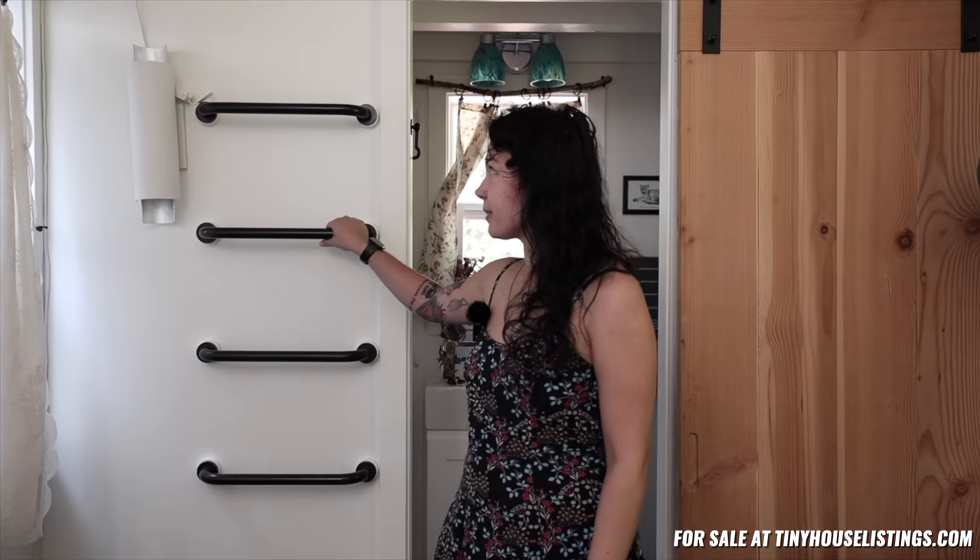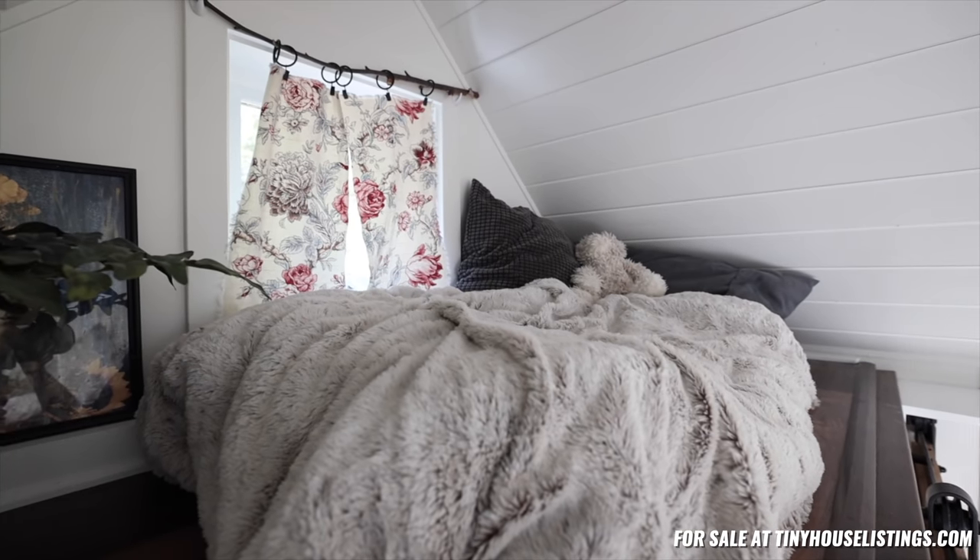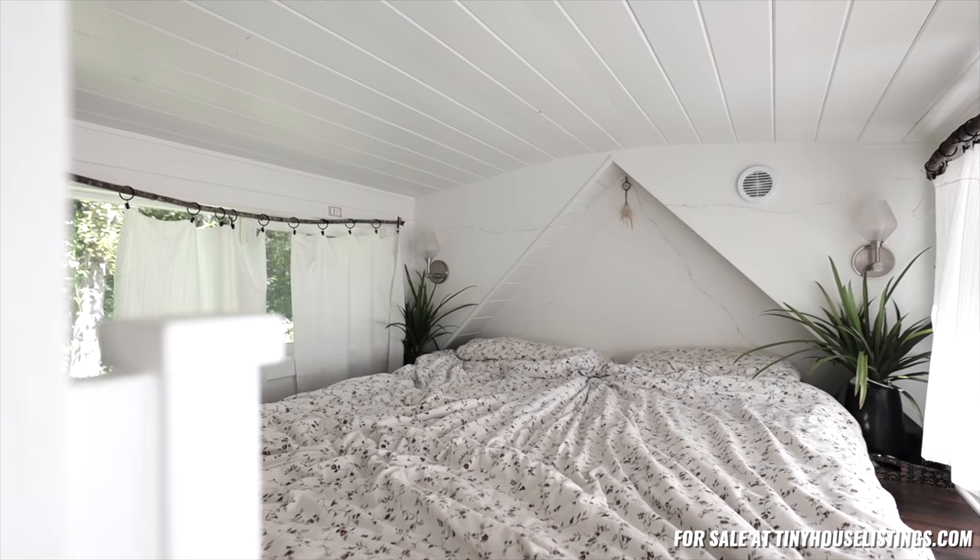The nice thing about this tiny house is you don't have to pull stuff out to get anywhere. There's a built-in ladder here so you can get up to the smaller loft. On this side, it has stairs going up to the other loft, which is the sleeping loft.